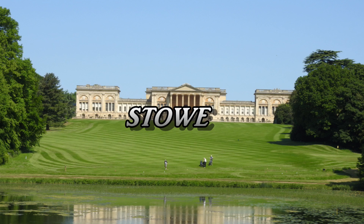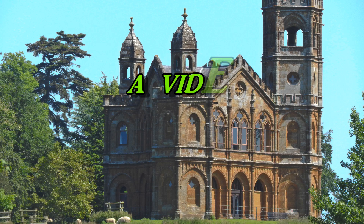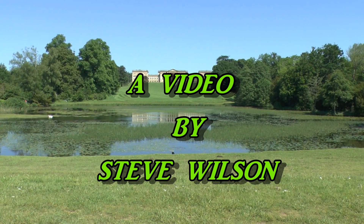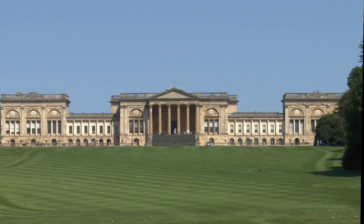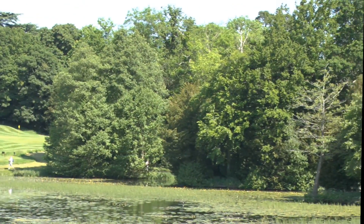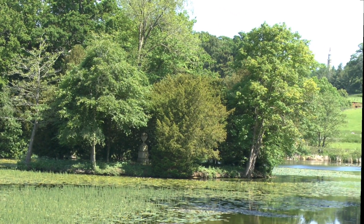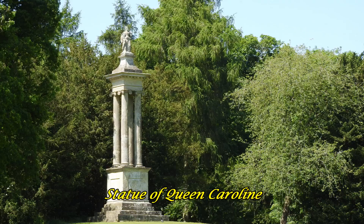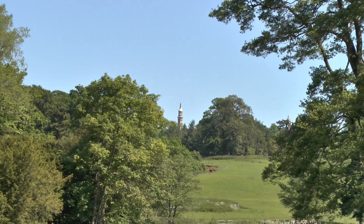Stow is a marvellous concept. It was created by Viscount Cobham around 1717. This is Stow House, with a large expanse of lawn stretching down to the octagon lake. Stow is actually named after a small Buckinghamshire village of the same name. It gradually expanded over the years, absorbing some of the other smaller villages around the area.